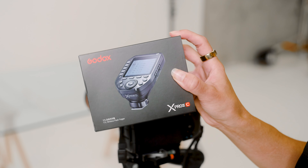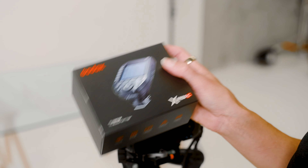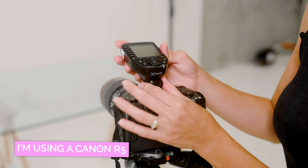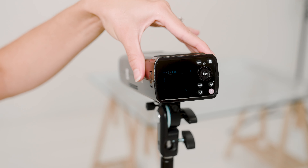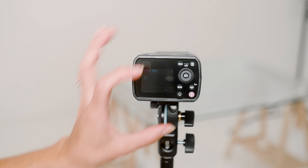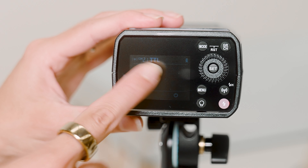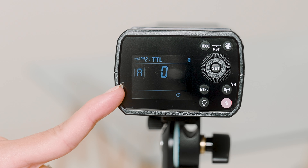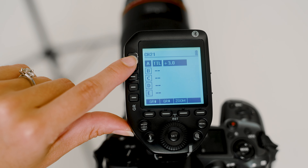Now I'm going to show you how to connect it to your camera. In order to use your strobe light, you're going to need a trigger — this is the Godox X Pro 2C, where C is for Canon. If you have a Sony, you'd get the Sony version. Pop that onto your camera, lock it in, and switch it on. Switch on your strobe light using the little switch on the left. Make sure your channel matches the channel on your trigger — that's how you sync them, and it should sync automatically. We're currently on channel 21, group A, and the trigger matches, so the AD200 Pro is synced.